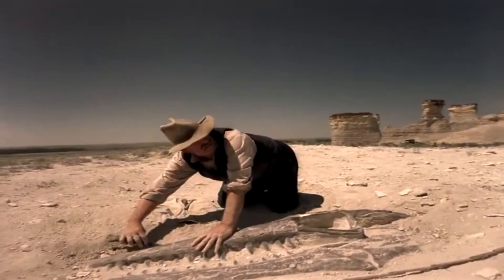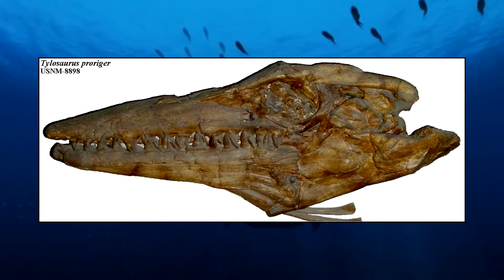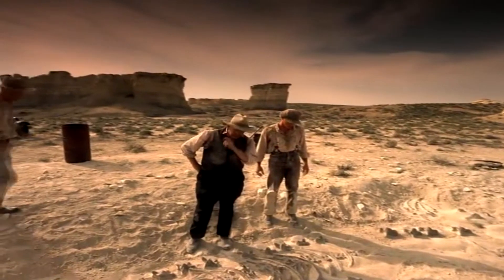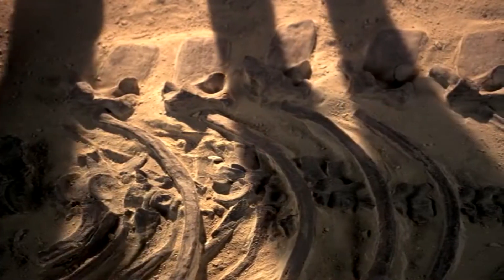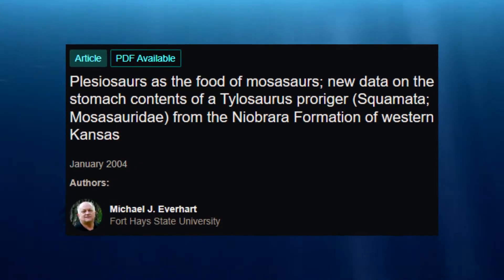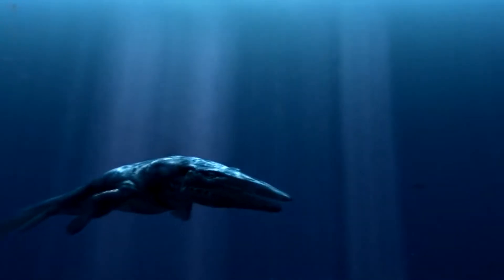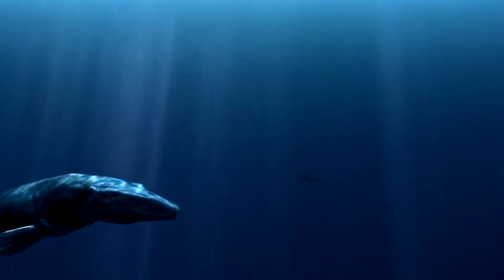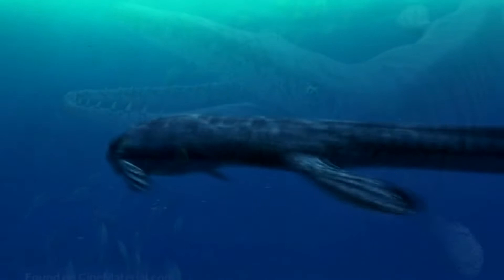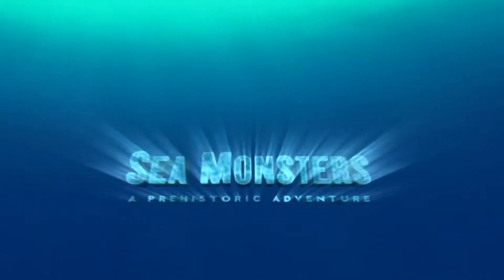One famous fossil specimen of a young Tylosaurus proriger, one of the largest mosasaurs to have lived in the Western Interior Seaway, known as USNM-8898, is known for having the remains of a polycotylid in its stomach. Although briefly reported by the Sternbergs when they discovered the fossil in the Smoky Hill Chalk Formation in 1918, the fossil became lost to science until 2001, when paleontologist Michael J. Everhart gave a more in-depth description in 2004. The polycotylid specimen found inside the stomach, known as USNM-9468, was identified as a young Dollichorhynchops osborni. This significant find would later spark the story basis for the 2007 National Geographic documentary film Sea Monsters: A Prehistoric Adventure.